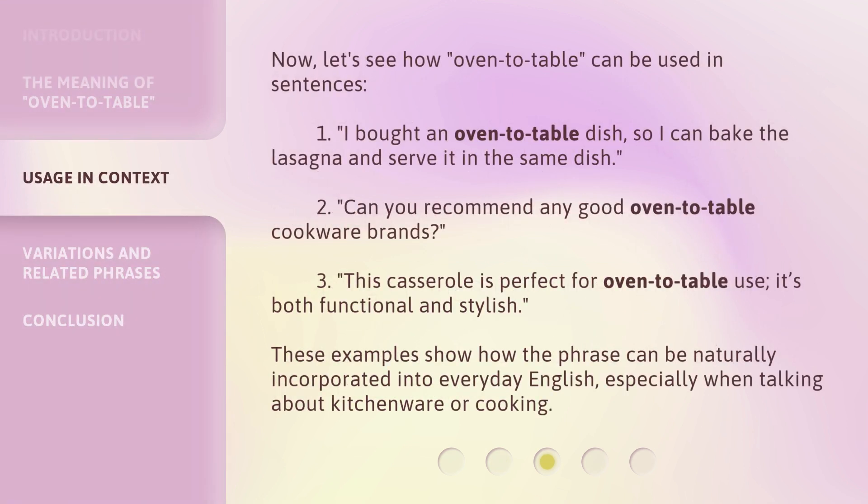Now, let's see how oven to table can be used in sentences. 1. I bought an oven to table dish, so I can bake the lasagna and serve it in the same dish. 2. Can you recommend any good oven to table cookware brands? 3. This casserole is perfect for oven to table use.